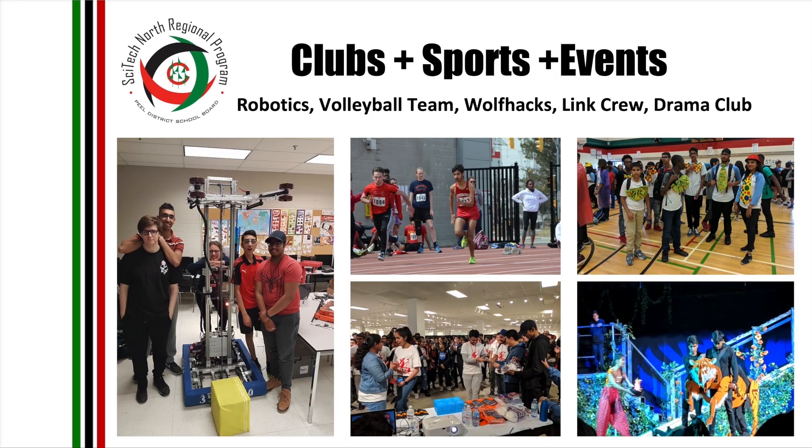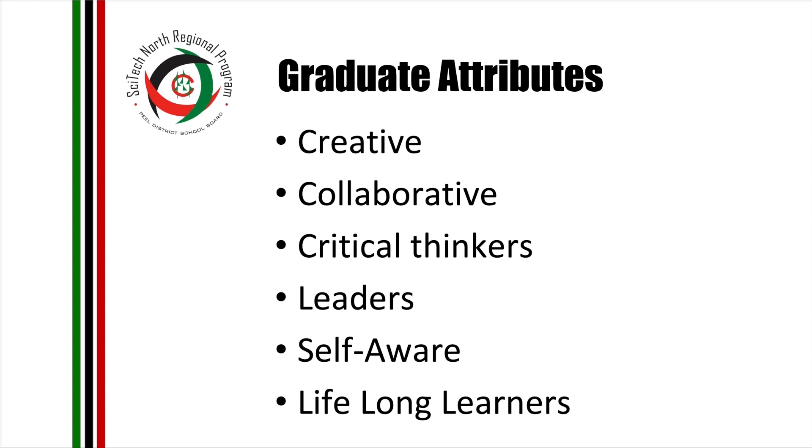At Chincuzi, we are strong believers in students' life balance and we offer numerous extracurricular activities such as robotics, link crew, volleyball, and wolfpacks, to mention a few. As part of a well-rounded education, we believe in an active lifestyle, active body, and active mind. Our graduates leave this building with so much more than just subject knowledge — they leave with skills that are transferable to any career path they wish to follow.